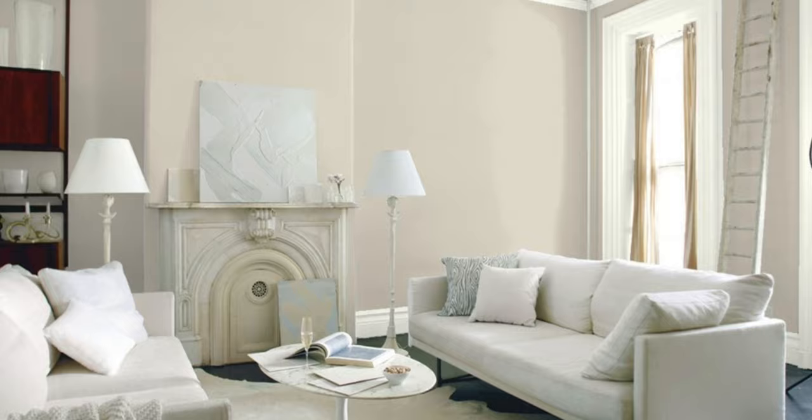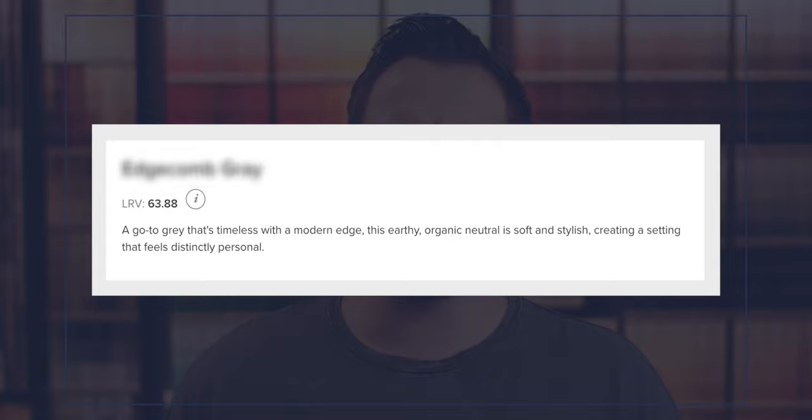Today's going to be fun because I'm ready to talk about one of my favorite neutral colors to use. In fact, this warm gray has slowly become my number one color to use in houses that are getting ready to be sold or staged. Benjamin Moore describes it as a go-to gray that's timeless with a modern edge. This earthy organic neutral is soft and stylish, creating a setting that feels distinctly personal.